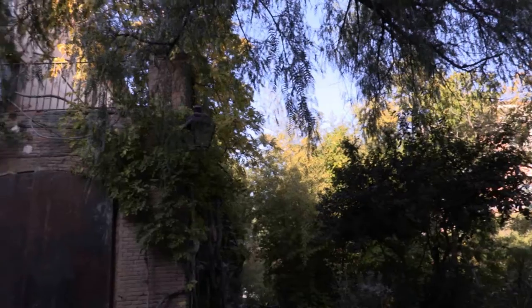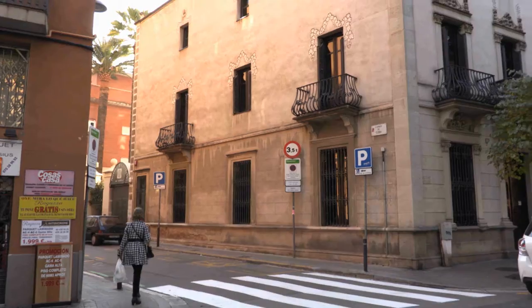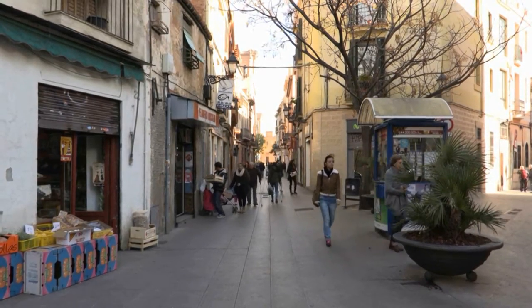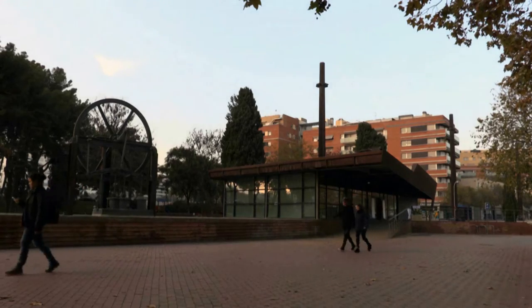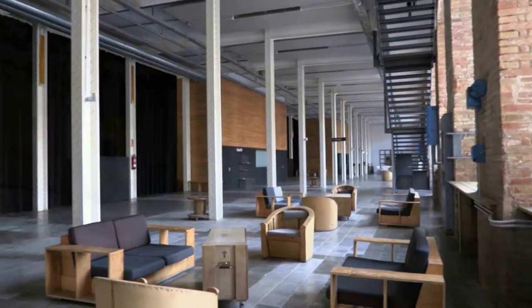The streets hide Roman remains and you can find farmhouses that remind us of the area's rural past, of towns that became urban centres, ending up as part of the large city of Barcelona today. However, it also has an industrial past, which has been transformed into parks and cultural centres for the city.